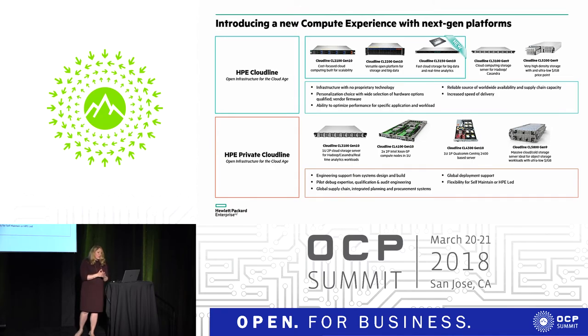There are also additional products still offered privately. First is our Cloudline 3100 next-gen Skylake-based processor. Our Cloudline 4100 Gen 10 product is a 2P Intel Xeon-based processor system. Then we have the Cloudline 4300, a Qualcomm ARM system available later this year — announced back in November with our friends at Qualcomm. And we also have the Cloudline 5800, a massive cloud cold storage box with 100 drives.